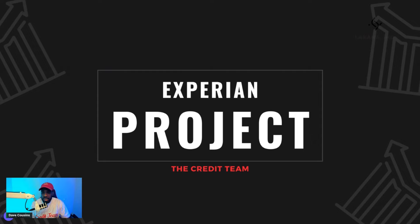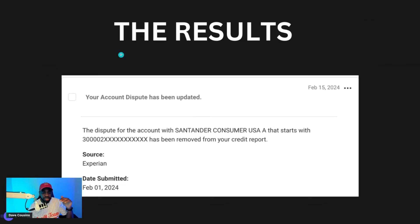I want to show you how I removed this account from a credit report within 14 days, and I'm going to walk you through the entire process step by step. Welcome to the Experian Project. We're going to talk about what I've done to get this account removed from a credit report. This happened back on February 1st, 2024 and we got results on February 15th, 2024.